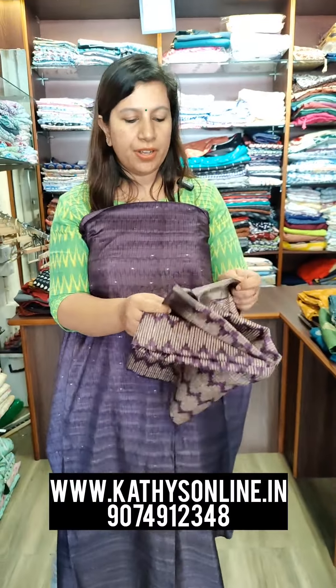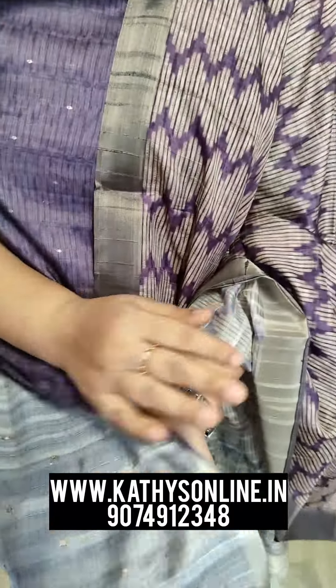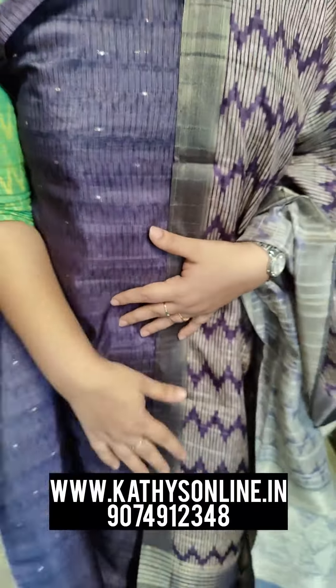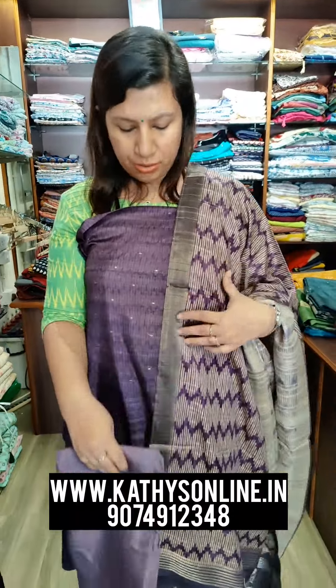This is the same material. This is pure Chanderi, but this is a Korean tassar. This is a tassar set. This is a look set.